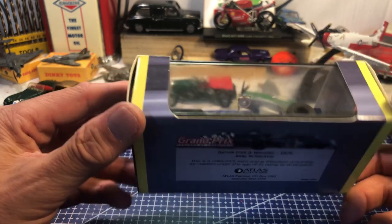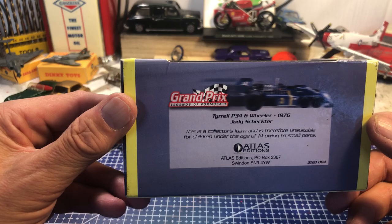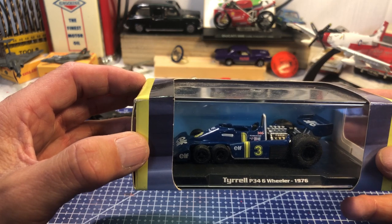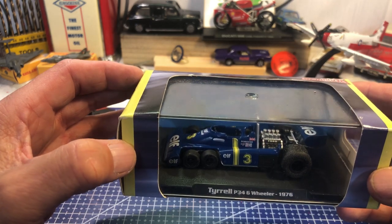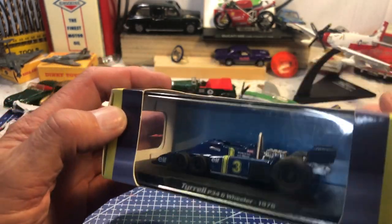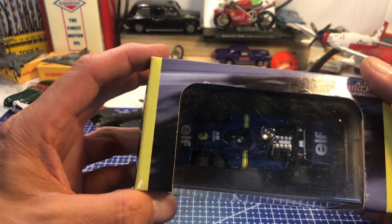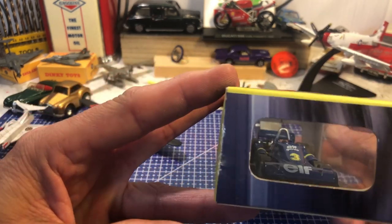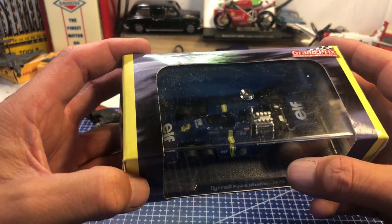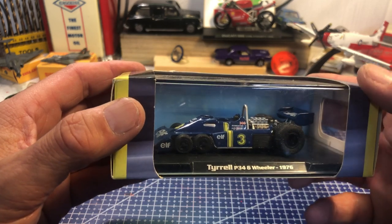Then I've got a few Atlas Editions. This is a Tyrrell P-34, the six-wheeler driven by Jody Scheckter in 1976. I don't think this car had a lot of success — that's not down to Scheckter's driving, it was very much an experimental car. The nice thing about these boxes is you can see the view from the back, top, side, and front without taking them out. Not sure what's happened to the wheels — it might be a bit of mould.